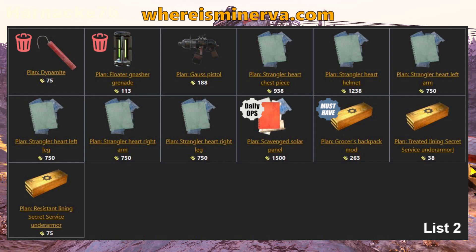So what have we got? She's going to have the dynamite plan, the floater-gnasher grenade plan, the gauss pistol plan, and all of the strangler heart power armor plans, and the scavenged solar panel plan.